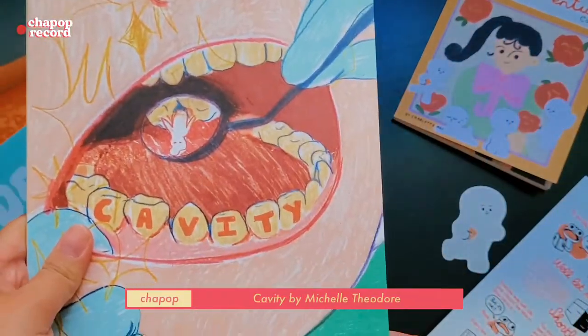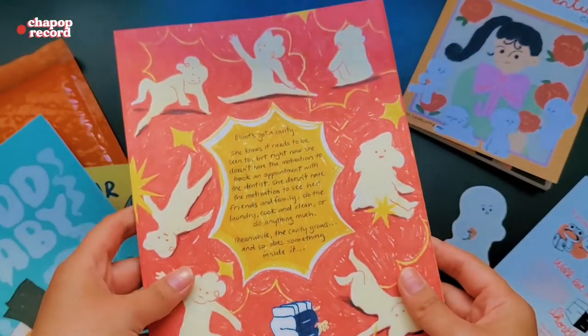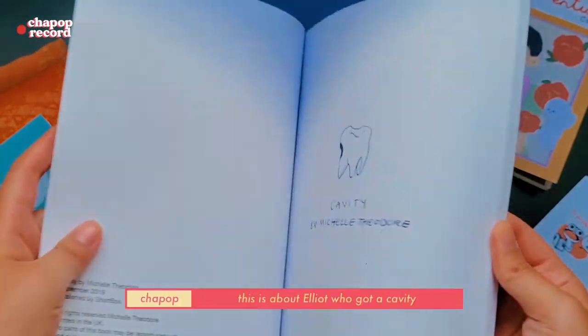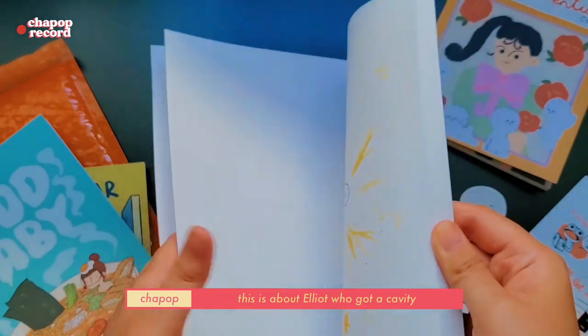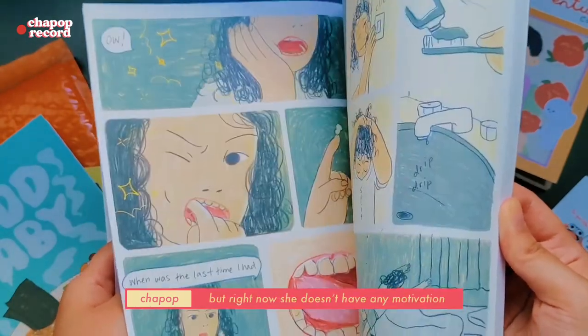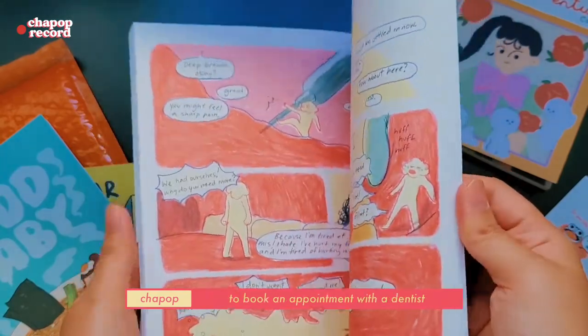The last one is 'Cavity' by Michelle Theodore. It's about Elliott, who got a cavity and knows it needs to be seen to, but right now she doesn't have any motivation to book an appointment with the dentist.